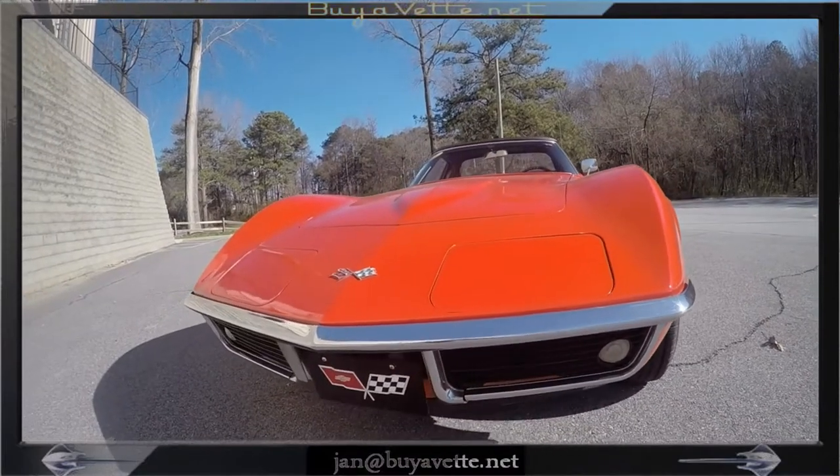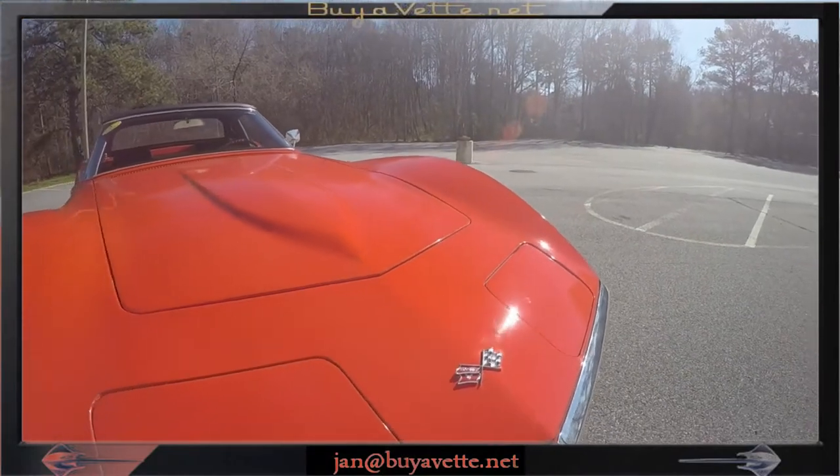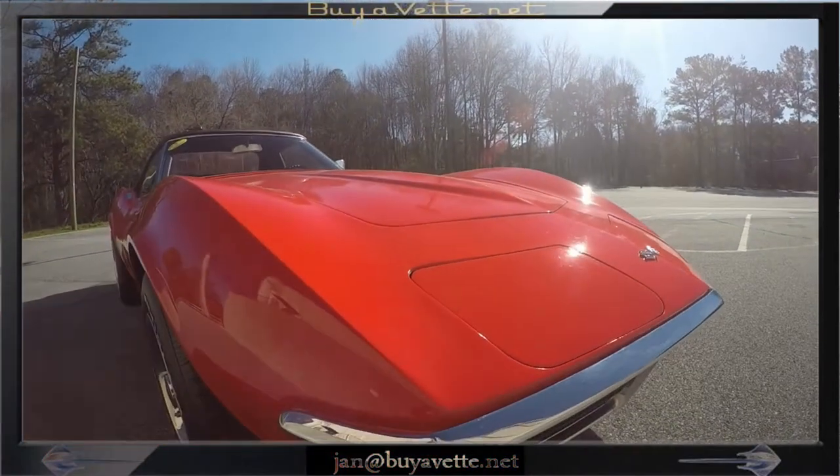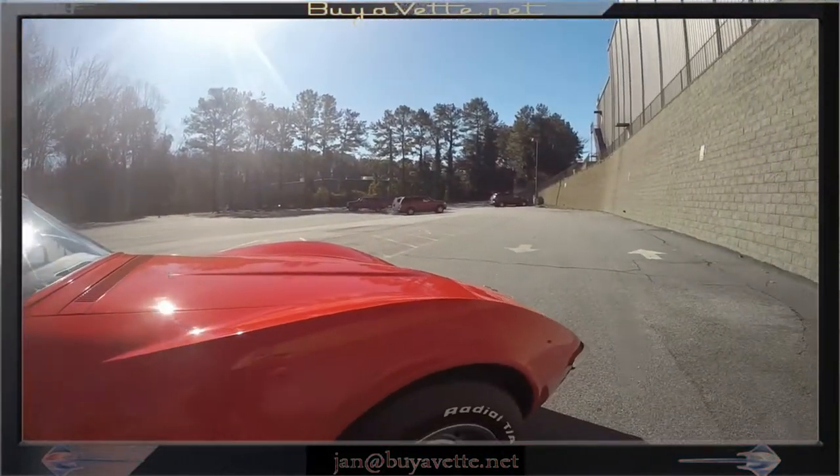Numbers matching 350 horsepower, 350 cubic inch L46 engine and 4-speed manual transmission. This car is tight — drives like a much, much newer car.